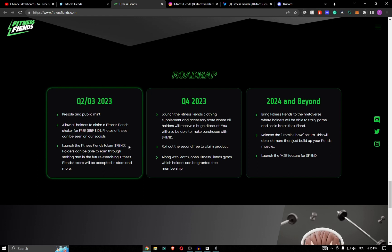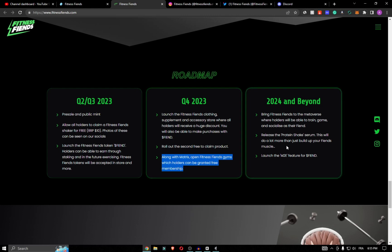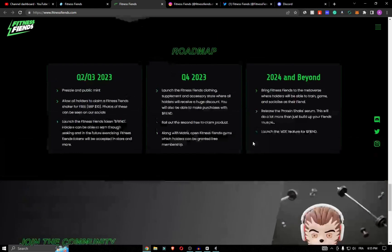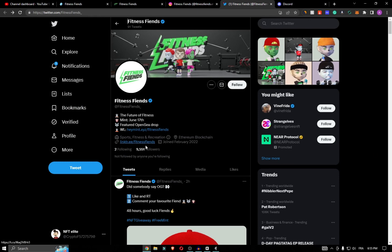Fitness Friend has officially partnered up with OpenSea to become one of their featured drops. You can find out more information about the project, along with all the contract details, over on their OpenSea drop page.